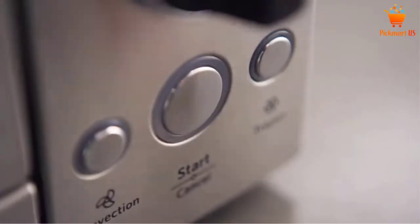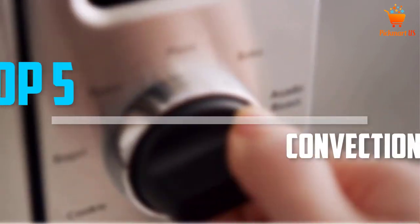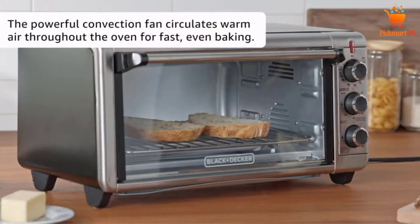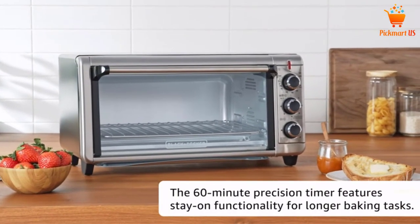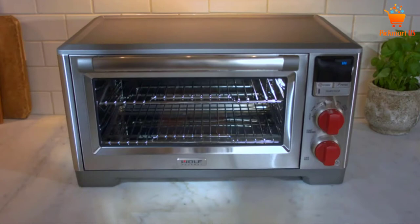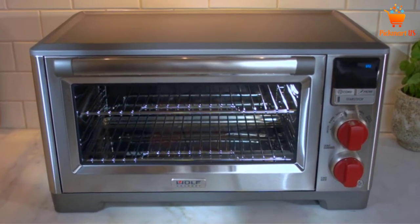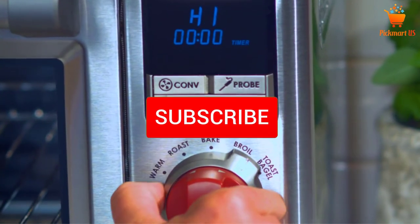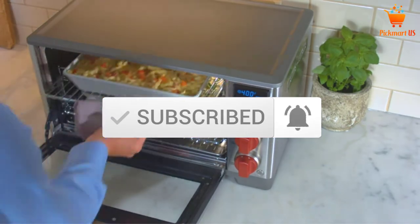Are you looking for the best convection microwave ovens in your budget? In today's video we break down the top 5 best convection microwave ovens that are available on the market. I made this list based on my personal opinion and I tried to list them based on their price, quality, durability and more. To see more information about these products, you can check out the description below. Also make sure you subscribe for more videos. Let's get started with the video.